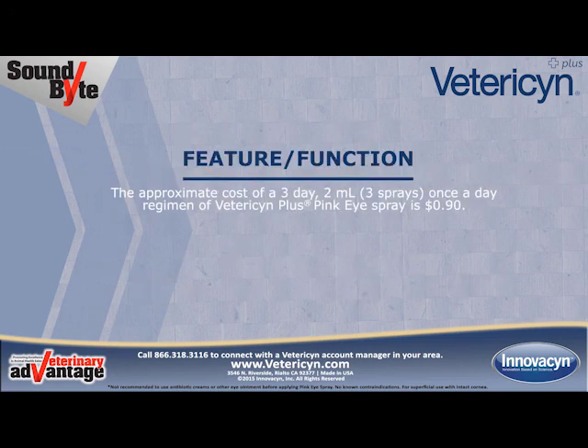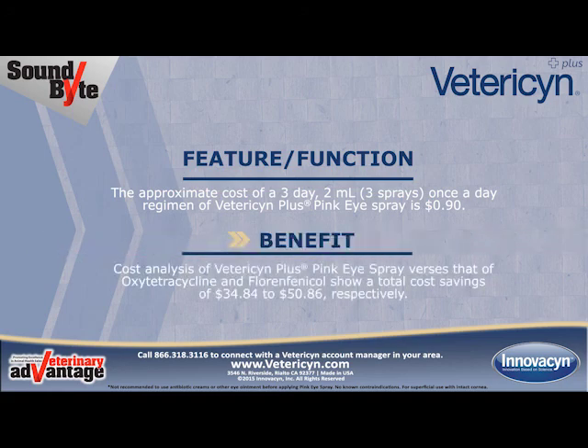The approximate cost of a three-day, two-milliliter, three-sprays, once-a-day regimen of Vetresyn Plus Pink Eye Spray is $0.90. The benefit: cost analysis of Vetresyn Plus Pink Eye Spray versus oxytetracycline and florfenicol shows a total cost savings of $34.84 to $50.86, respectively.